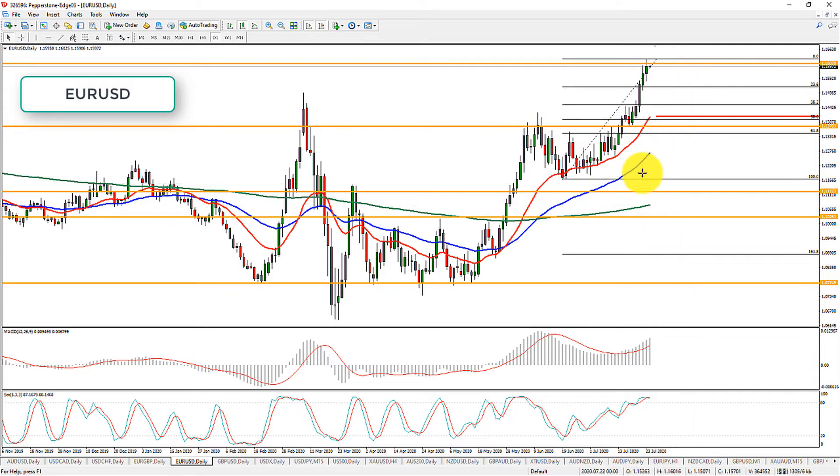So keep an eye on the Euro, set your alerts for it, and just be mindful that it's unlikely to go much higher without at least a bit of a pullback. So just be careful if you are taking it long — it may pull back on you.